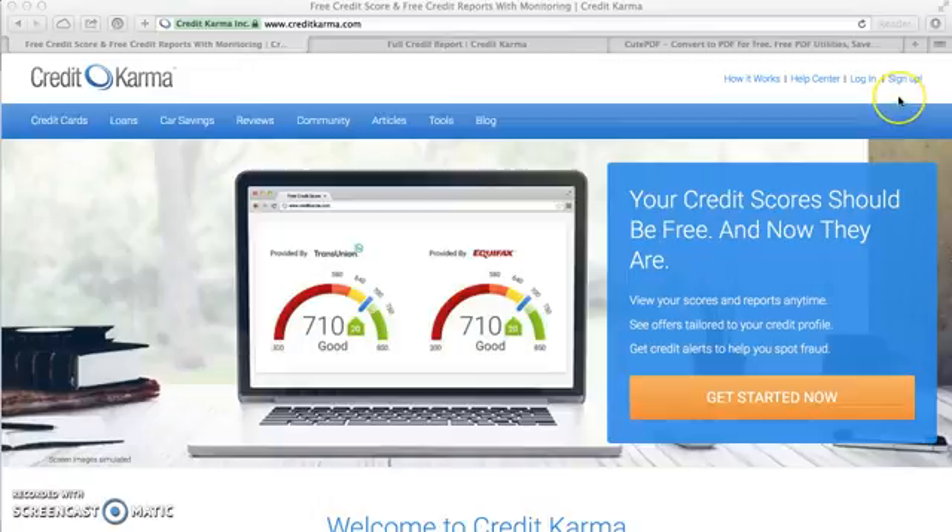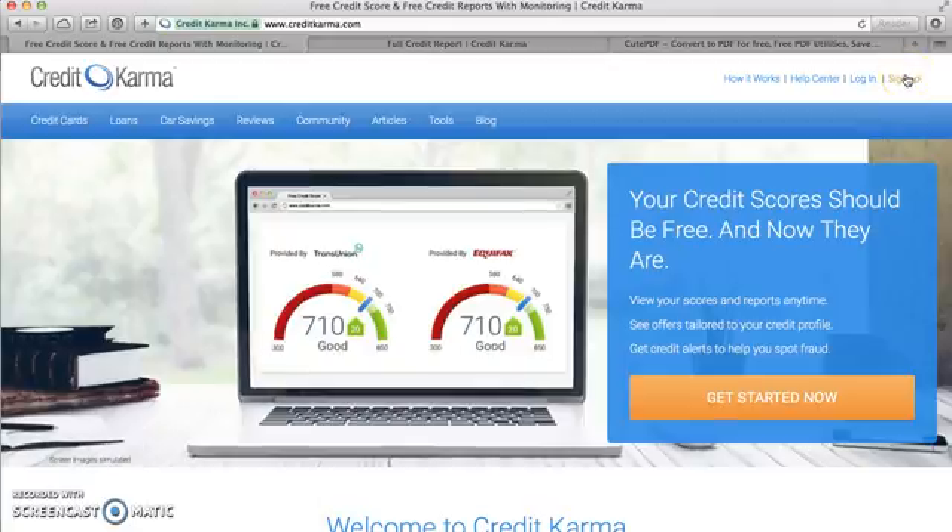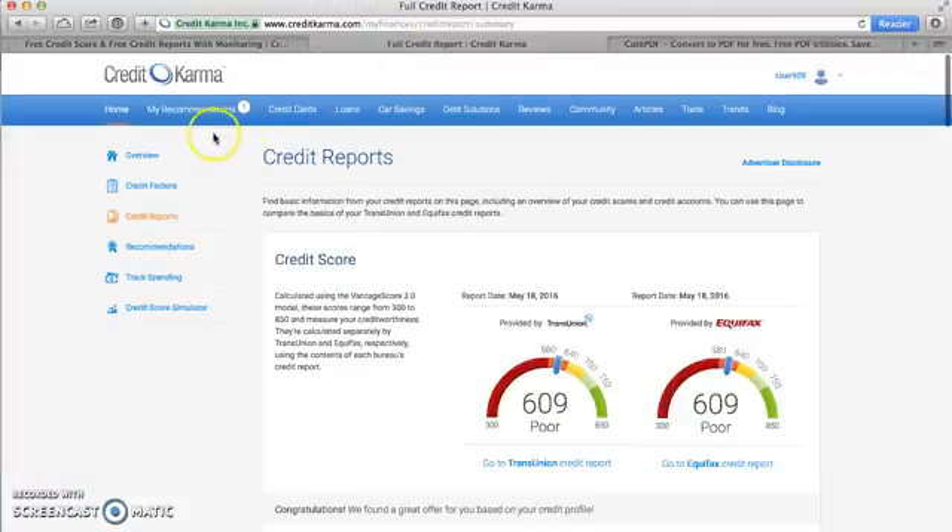The first thing you would do is sign up for CreditKarma. If you've already signed up, you'll just simply log in. Once you're logged in,